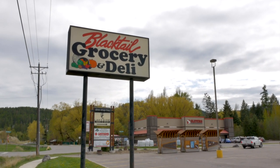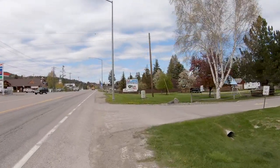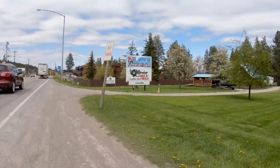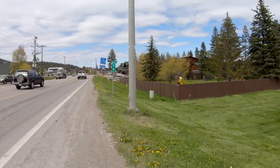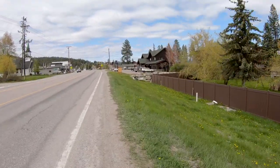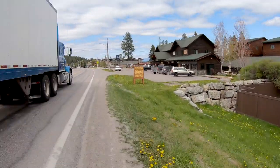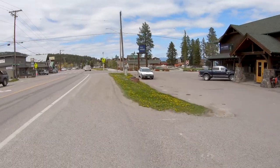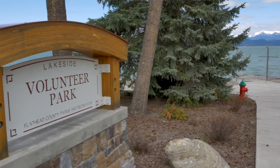All right, so we're going to cross the street now and head back north. And in this building on the right there is a coffee shop — I believe they close pretty early, similar to Big Fork. And then let's go check out Volunteer Park.